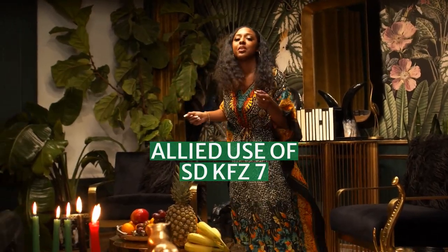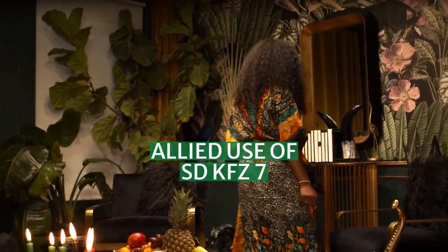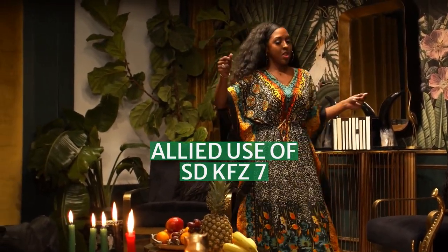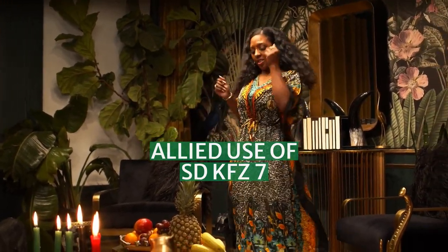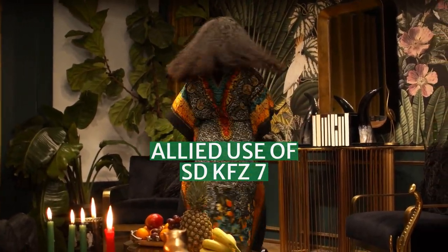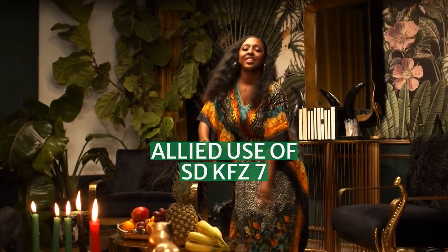Some Sd.Kfz. 7s were taken into service by the Allies after the Second World War. The Czechoslovak Army used them for some years after the war. In the Tank Museum, Dorset, UK, there is a detailed evaluation of a captured Sd.Kfz. 7 produced by Vauxhall Motors in 1942, pursuant to the Tracklayer project mentioned above.